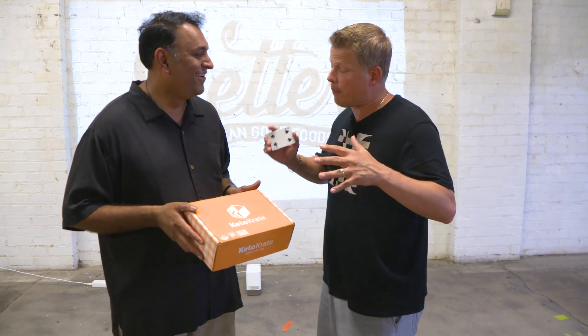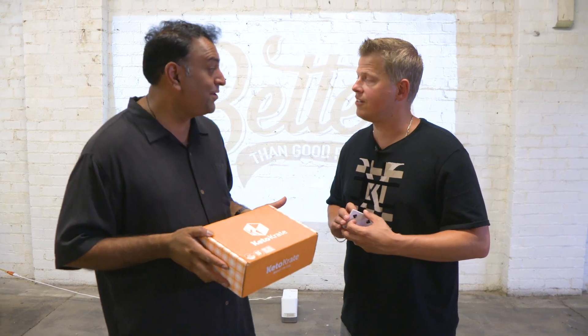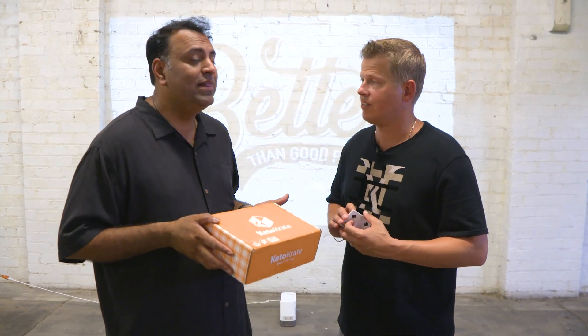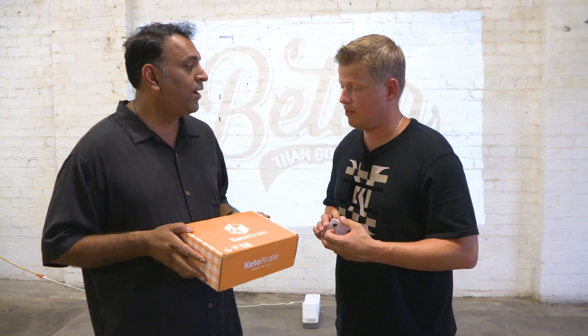So Keith, tell us a little bit about KetoCrate. KetoCrate is an awesome Keto subscription snack service that delivers awesome Keto snacks to your door every month. We're featured in the July and August box and we're going to be featured in the October box. We love it because it's snacks you normally wouldn't ever hear of, but you're able to get them right to your door. Super fast!